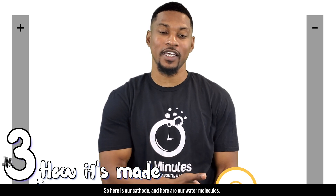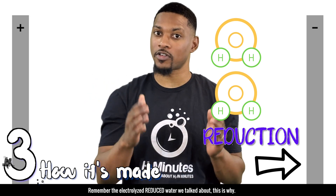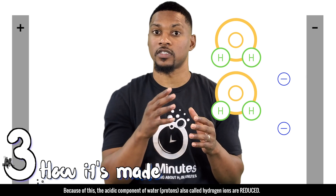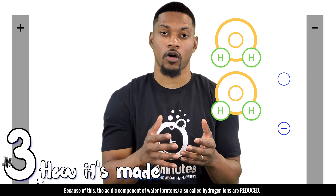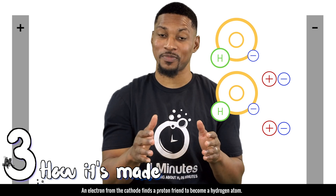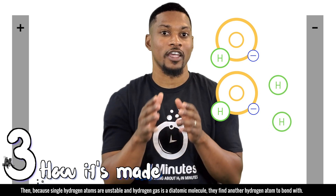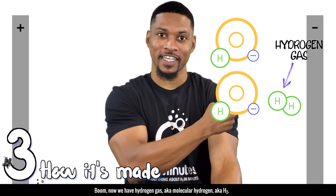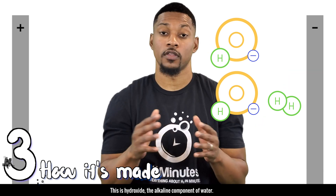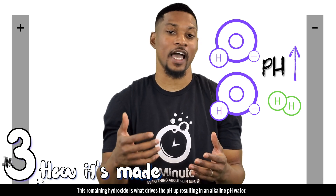At the cathode, reduction happens — remember the electrolyzed reduced water we talked about? This is why. In reduction, the cathode gives electrons. Because of this, the acidic component of water, protons, also called hydrogen ions, are reduced. An electron from the cathode finds a proton and becomes a hydrogen atom. Then, because hydrogen atoms are unstable and hydrogen gas is a diatomic molecule, they find another hydrogen atom to bond with — now we have hydrogen gas, also known as molecular hydrogen, or H2. The remaining hydroxide, the alkaline component of water, will drive the pH up, resulting in an alkaline pH water.